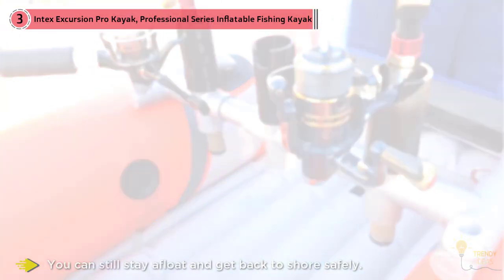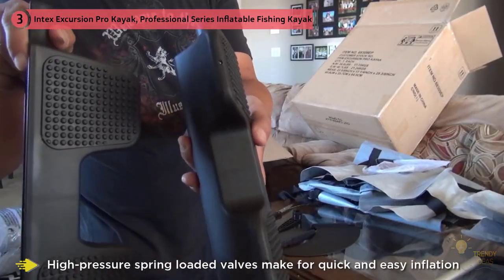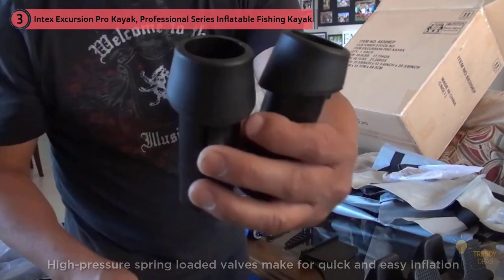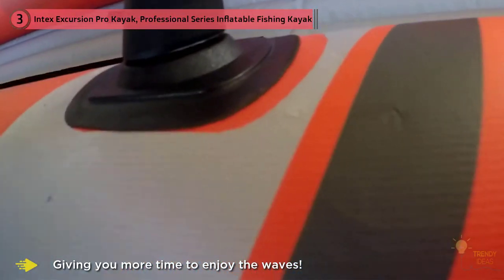Two air chambers give you peace of mind that even if you pop a hole in your kayak, you can still stay afloat and get back to shore safely. The UV-resistant finish allows you to spend hot days in the sun without worrying about the integrity of your inflatable tandem kayak. High pressure spring-loaded valves make for quick and easy inflation and deflation, giving you more time to enjoy the water.